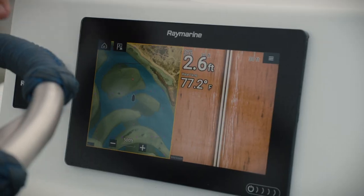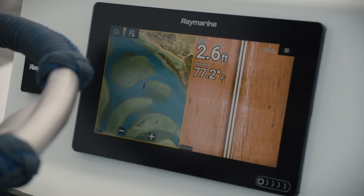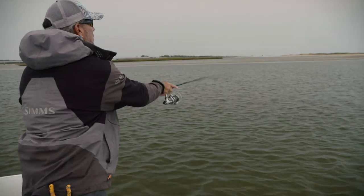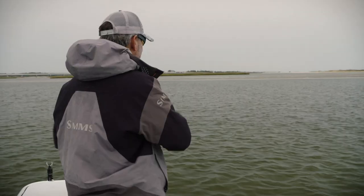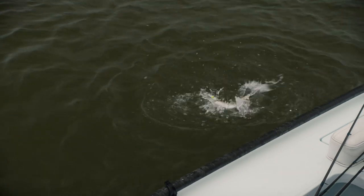Being a west coast guy, when I think of low tide I'm thinking about fishing places that have a foot and a half of water that used to have three feet — it sort of condenses the zone. Now in Jacksonville and Fernandina you might be fishing zones that have 10 to 15 feet of water. The tide falls out and all of a sudden they've only got five to eight feet of water.